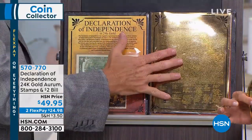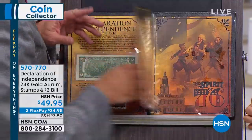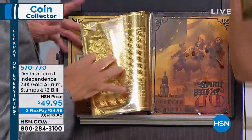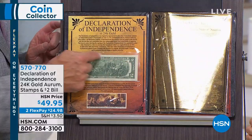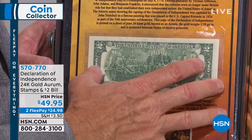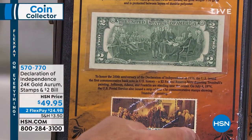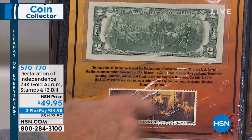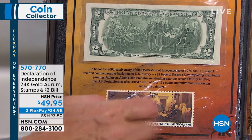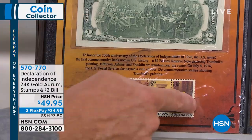You get the custom book, and it has this really cool Spirit of 76 design. So you get the pure sheet of 24-karat gold. You get a $2 bill — the John Trumbull bicentennial bill — the gem uncirculated bicentennial $2. And an original 1976 plate block of U.S. stamps of the signing of the Declaration of Independence.